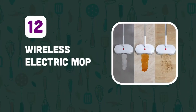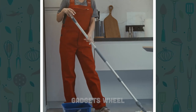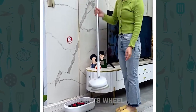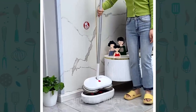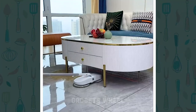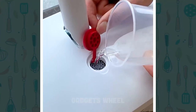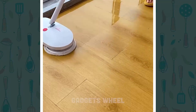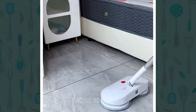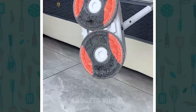Number 12: Wireless Electric Mop. Are you tired of the back-breaking work of mopping your floors with a traditional mop or bucket? This innovative electric mop is designed to make your life easier by providing a hands-free and hassle-free cleaning experience. Fill the 200ml water tank with clean water or a cleaning solution, attach the cleaning pad to the bottom of the mop, and press the power button. The mop will automatically start cleaning your floors, making it a hands-free and hassle-free experience.